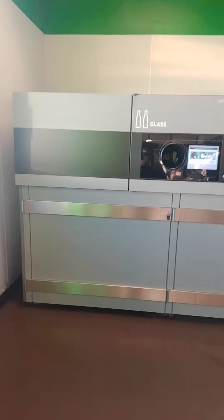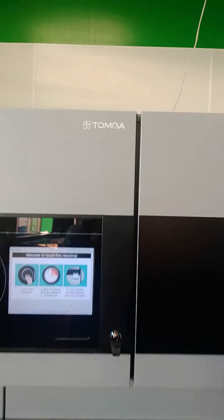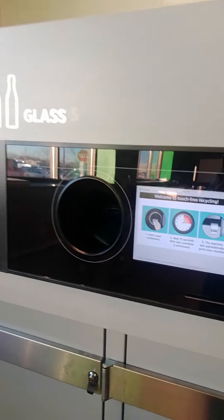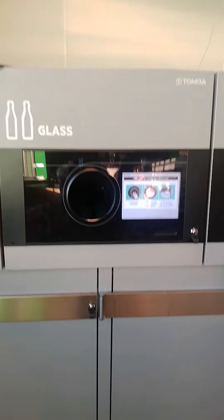I'm in the recycling area in the grocery store called Kroger in Michigan. They have these machines here called Tomron. Basically, this machine is the glass recycling bin.